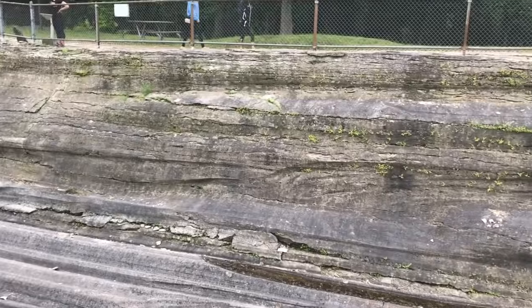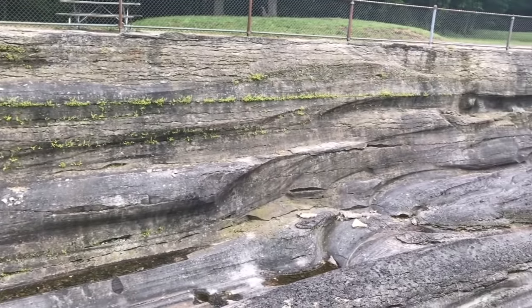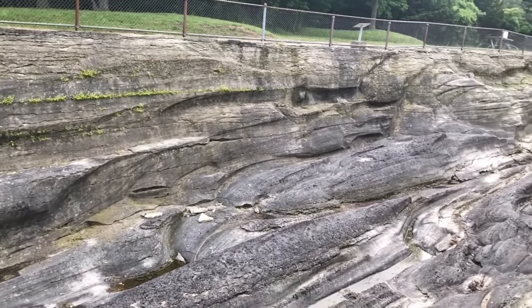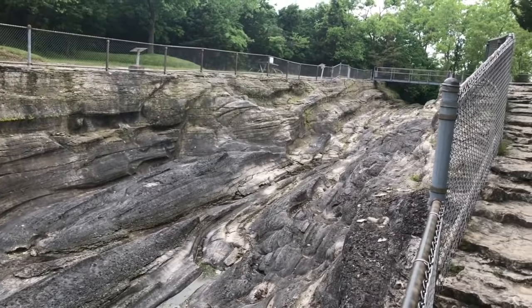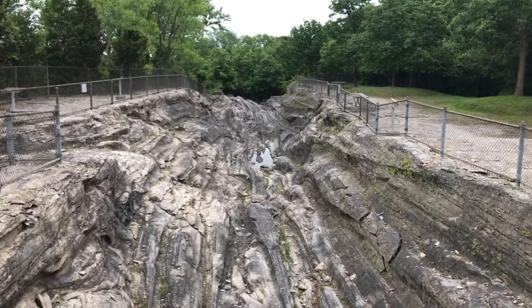The reason we get to keep these glacier grooves is because of the shutting down of the quarries on Kelly's Island. It was very expensive to run — they had to take about a half-hour ferry ride over Lake Erie — and it was cheaper to quarry limestone in Michigan and other parts of the country. So the quarries shut down and we get to keep it. It's very impressive: 396 feet long, 25 to 35 feet wide depending on where you're standing, and 15 feet deep.